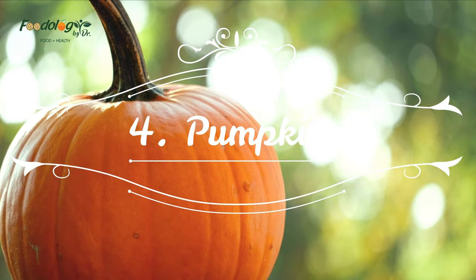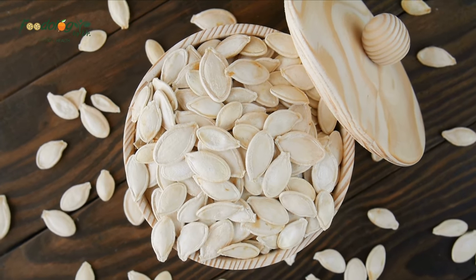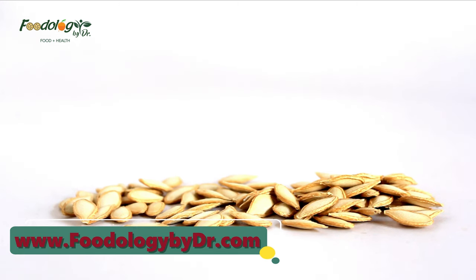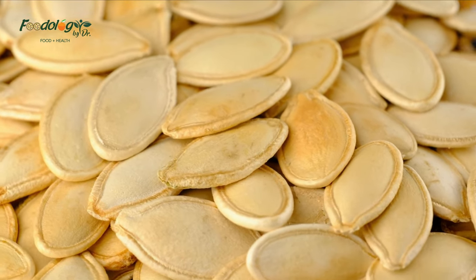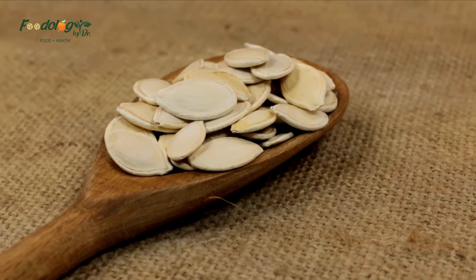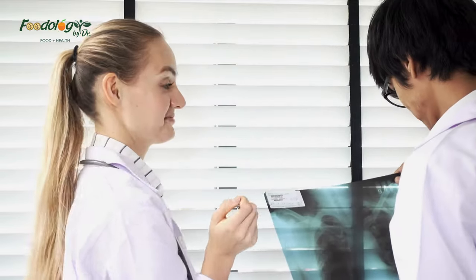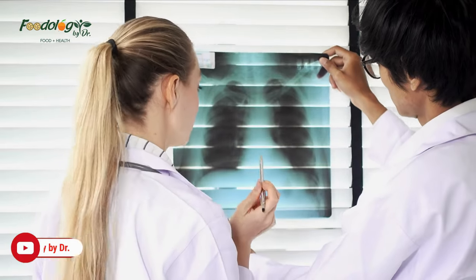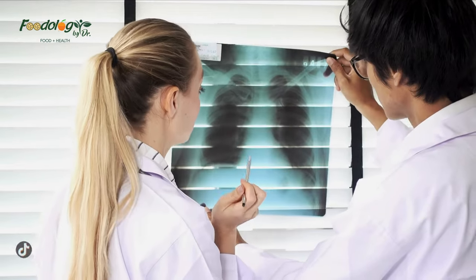4. Pumpkin. The brightly colored flesh of pumpkins contains a variety of lung health-promoting plant compounds. Pumpkins are especially rich in carotenoids including beta-carotene, lutein, and zeaxanthin, all of which have powerful antioxidant and anti-inflammatory properties. Studies show that higher blood levels of carotenoids are associated with better lung function in both older and younger populations. Evidence suggests that smokers may have 25% lower concentrations of carotenoid antioxidants than non-smokers, making carotenoid-rich foods like pumpkin especially beneficial for them.